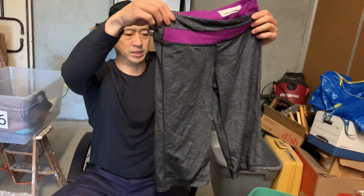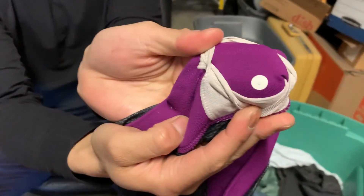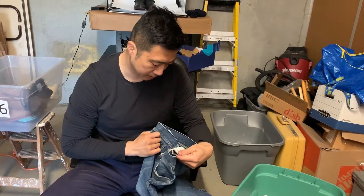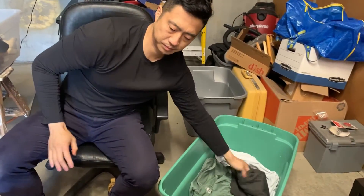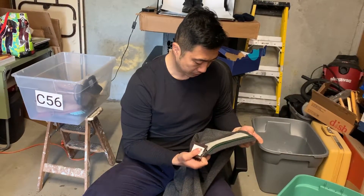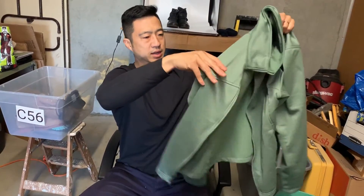Lululemon capris — the size is usually in the pocket, so here we go, size six — that's a good way to authenticate as well. Rag and Bone Standard Issue slim jeans, 34s — these are sick. Another GH Bass sweater brand new with tags, and a North Face fleece in excellent condition.